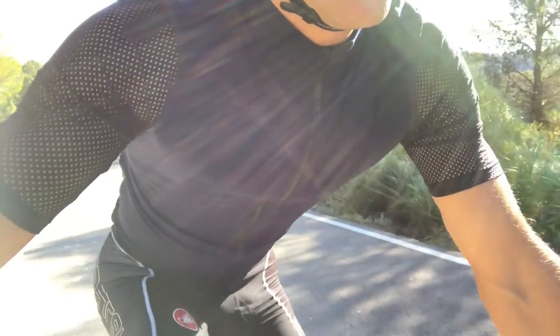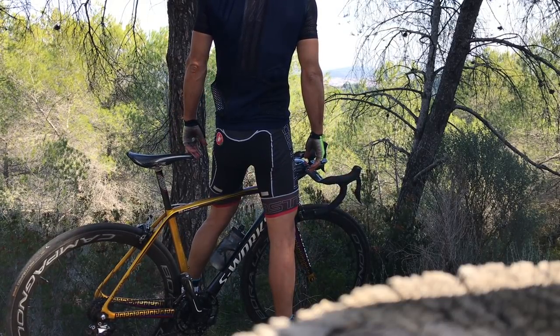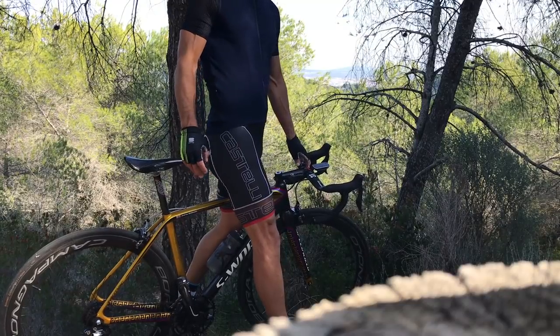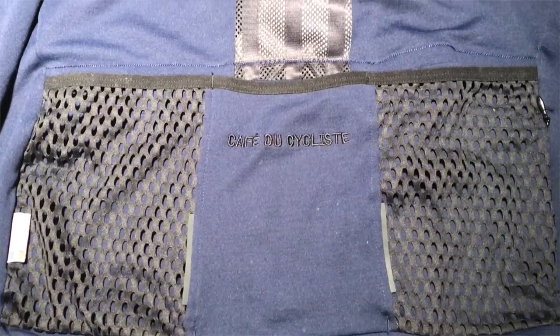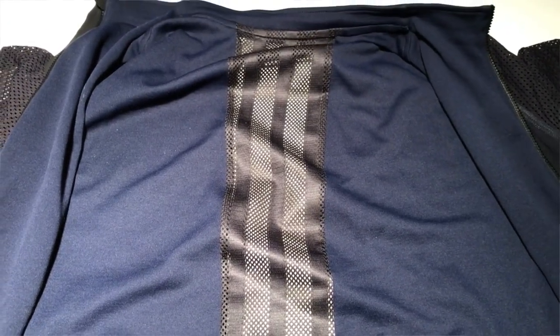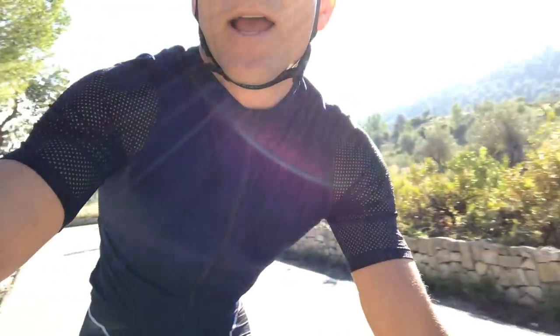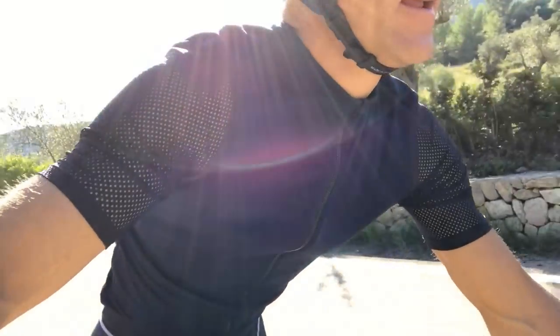Is it worth splashing out on a high-performance, expensive top like this? Well, I'm the last person who likes spending extra money if I don't have to, but if I'm going to spend it I want value for that money, and I think this top delivers. It's super comfy, really cozy to put on. I've worn it in 20-degree-plus conditions and my fear was that it would be too hot, but it's not at all — the back is quite meshy and the material just controls temperature really well. It's the kind of top you reserve for your best days and big races.